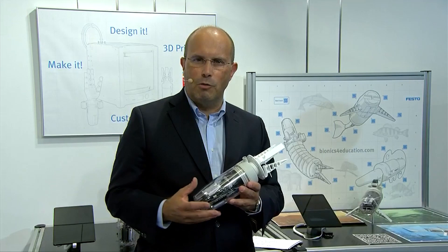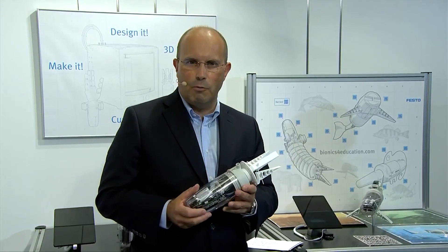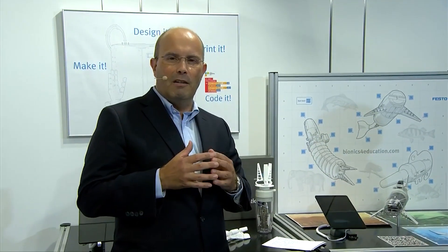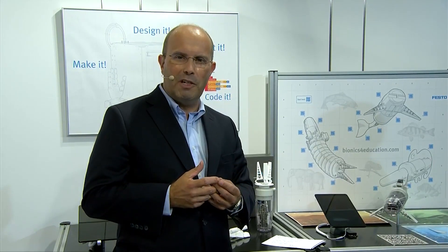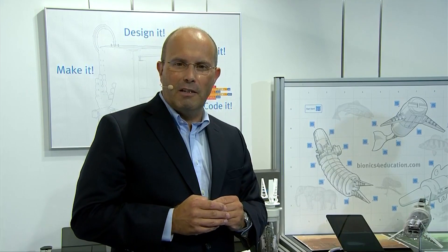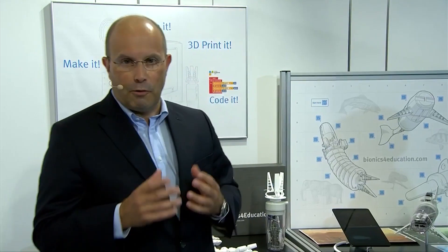But something was missing for younger students who were starting with programming. Now, thanks to a cooperation with Open Roberta Lab, we can offer a very simple and graphically oriented programming interface, which is used by many students today — they have more than 200,000 users a month. With this we are able to open up programming for younger and inexperienced students, and this is a very good first approach to creating your own projects with the Bionics Kit.